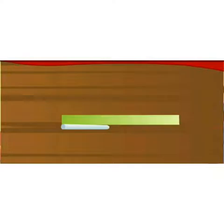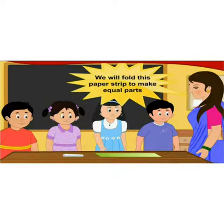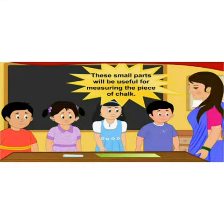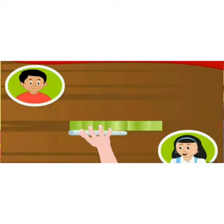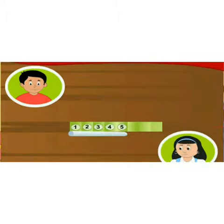Now, if you have to measure a chalk stick, can you use this strip? No — this strip is longer than the chalk stick. So we will fold this paper strip to make equal parts. Let's fold the strip three times to get eight equal parts. The chalk is equal in length to five of these small parts.